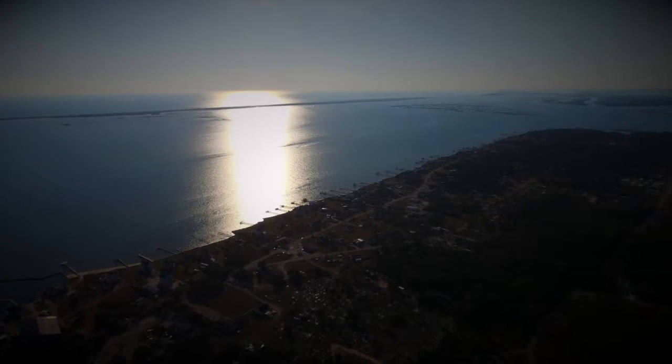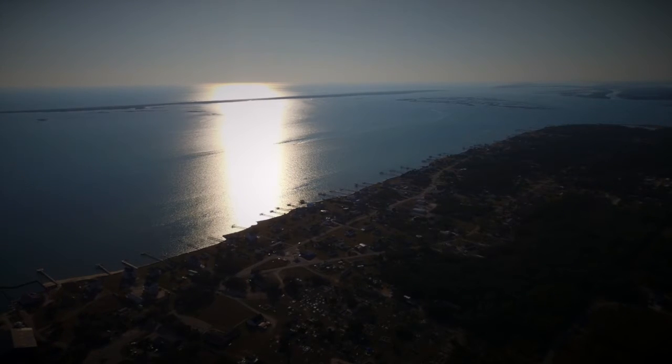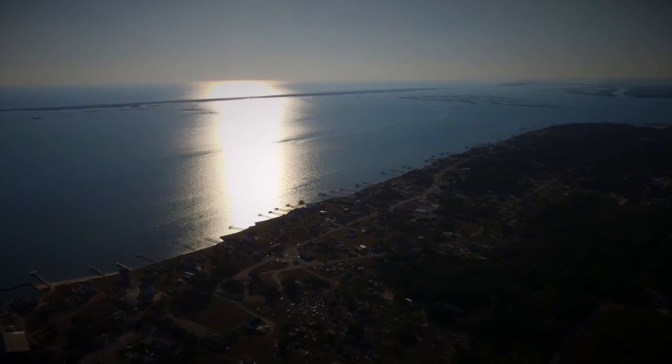After a beautiful day of fun and sightseeing, you can relax and watch the sun set at Harker's Island RV Resort. Thank you.